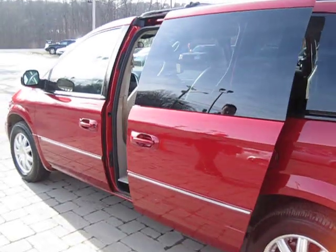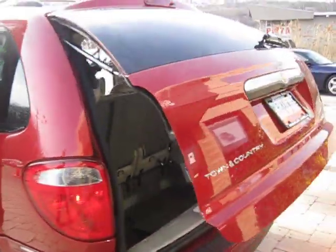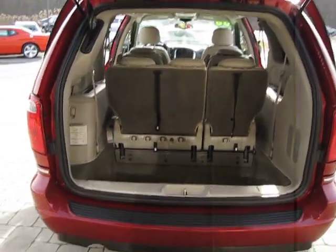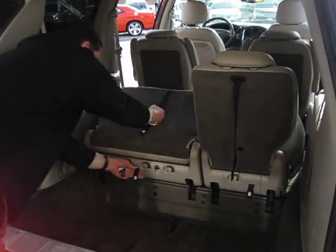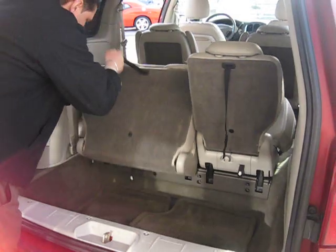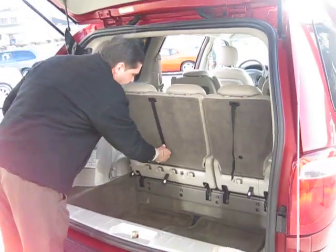We've got dual power sliding doors, a power tailgate with backup sensors, and a deep well for storage with seats that stow right into the floor — and you can tailgate right on them. Perfect car for the family.